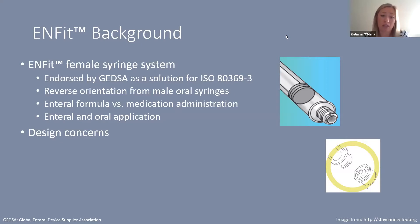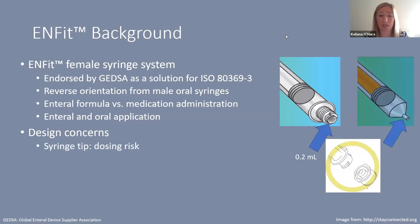Many patients who can't take food by mouth also can't take medications by mouth, so it's important to consider the implications of medication administration when looking at these new designs. These female syringes are available for both enteral and oral application, although the male oral syringe is technically only qualified to be used as an oral syringe. This change in design led to some new design concerns.